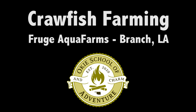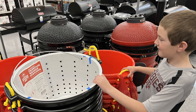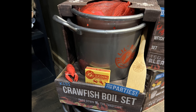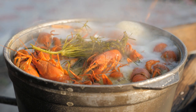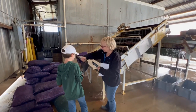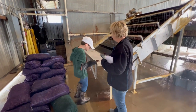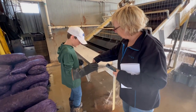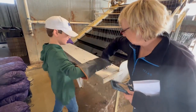Louisianans love their crawfish. Stores are stocked with supplies and spices for the popular crawfish boils. They even have toy crawfish boiling sets for the kids. Crawfish popularity has spread across the country, and the folks here at Fruget Farms have led the way in making that happen and meeting demand.